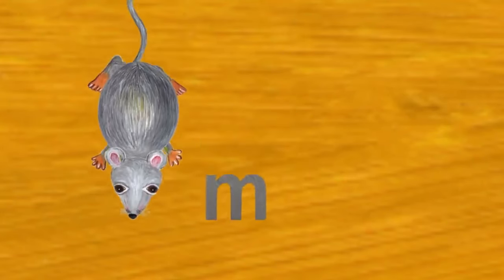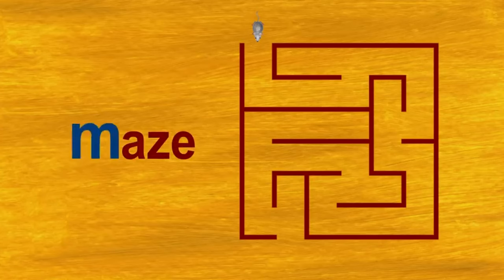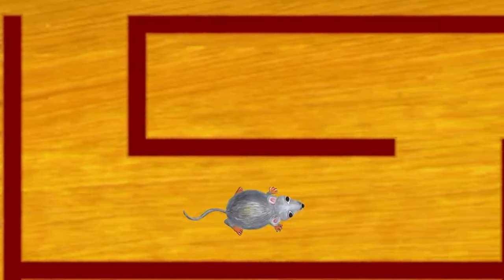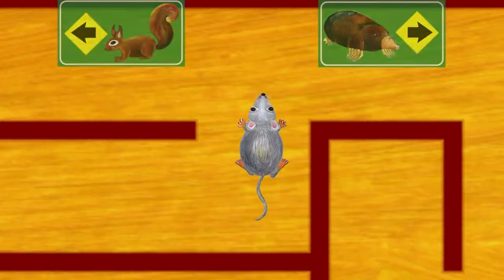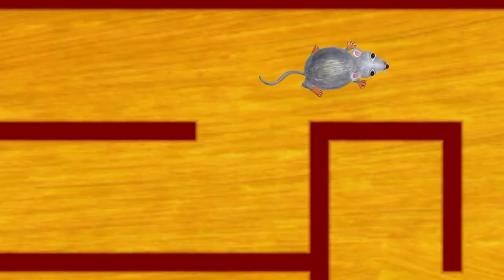The next letter is M. M. M is for mouse. This is a maze. Maze also starts with M. The mouse wants to find some cheese. Let's help the mouse get the cheese. We have to follow the things that start with M. Which sign should we follow — the squirrel or the mole? Yes, the mole starts with M.